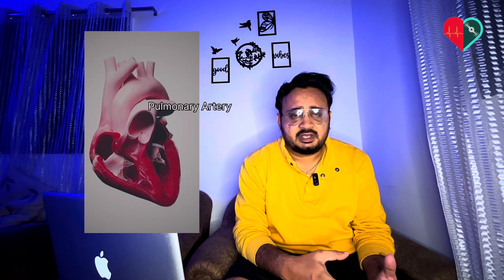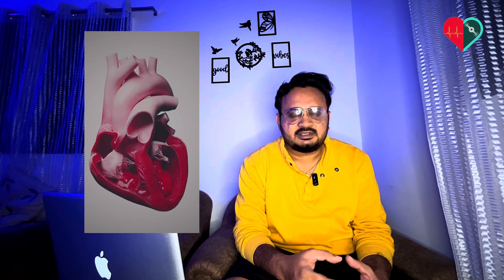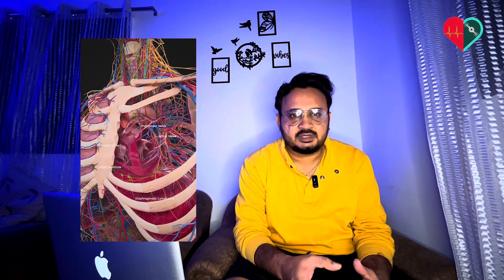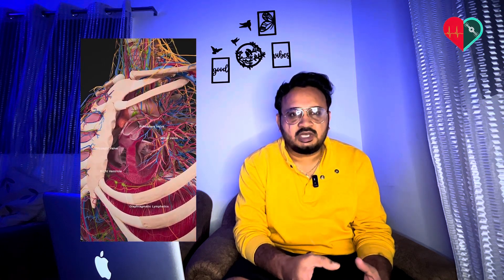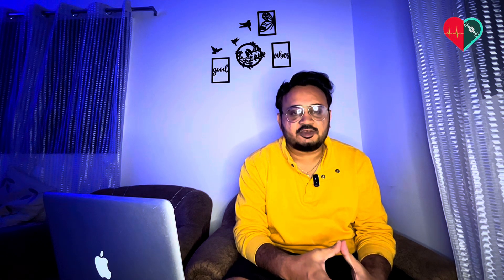An interesting fact: the pulmonary artery is the only artery in the body which carries deoxygenated blood. When the pulmonary artery carries deoxygenated blood to the lungs, the lungs give back oxygenated blood, which is carried to the left atrium by the pulmonary veins. The pulmonary veins are the only veins which carry oxygenated blood into the heart. This is the basic anatomy of the heart.